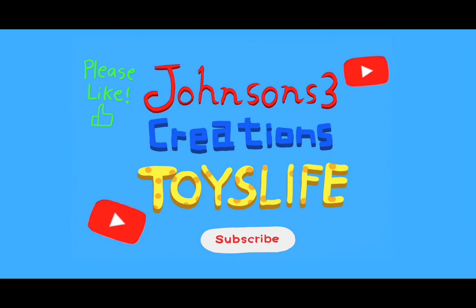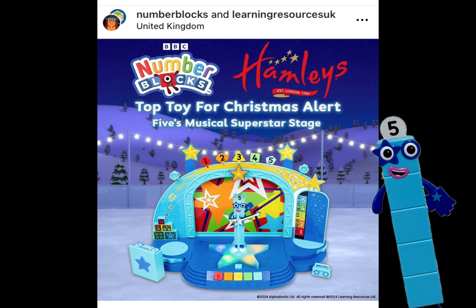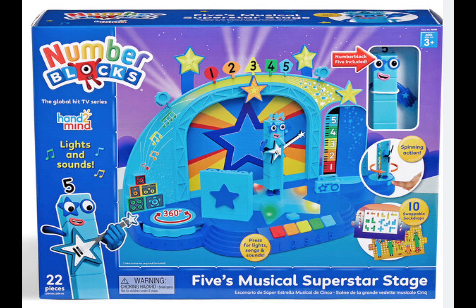Welcome to Johnson's 3 Creations Toys Life. Hi, I'm Five, and I saw this on the Number Blocks Instagram. They released a new toy called Five's Musical Superstar Stage. It looks awesome!